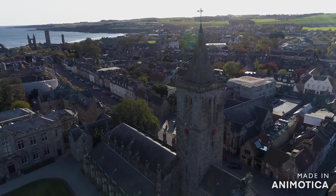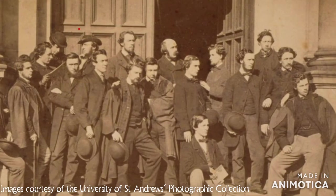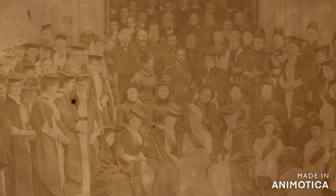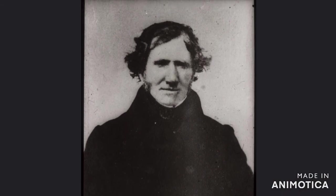St Andrews University has seen major growth in the past 200 years. In 1876, there were only 130 students in the entire university, and threats of closure led to rallying with friends and support. Professors were few and far between, with assistants often conducting classes as a result of professors' ill health or other issues.